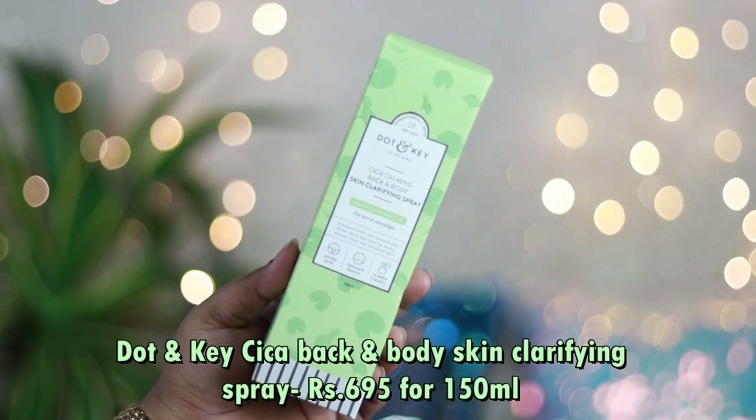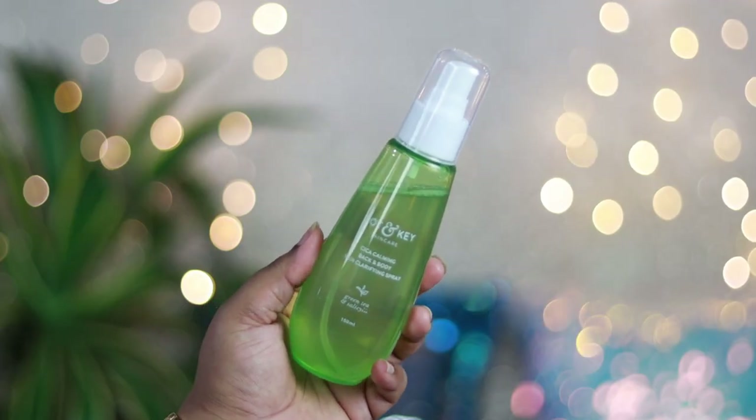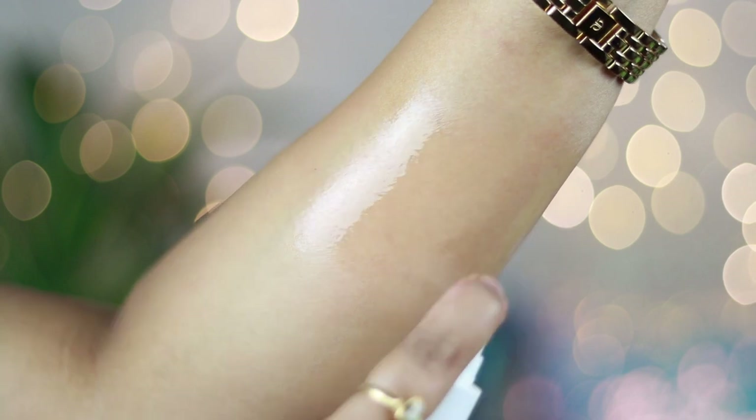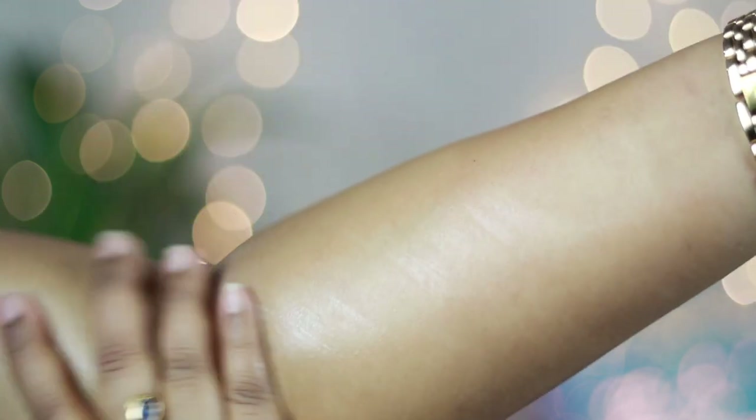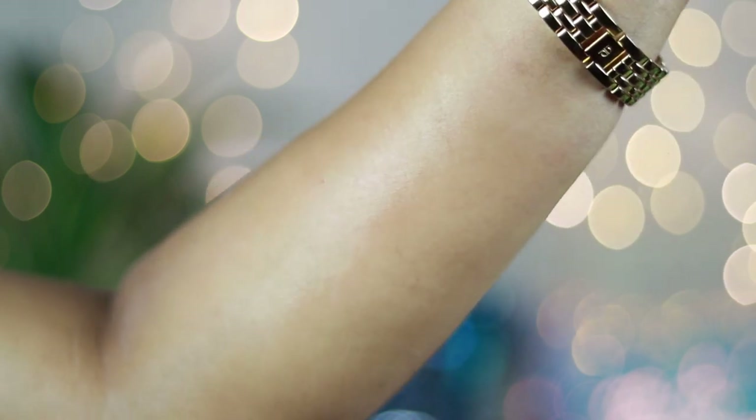The next product is quite an interesting one — the Dot & Key CICA Calming Back and Body Skin Clarifying Spray, priced at ₹695 for 150ml. It comes in a beautiful elongated green bottle with a white transparent cap and a white spray nozzle. This is a unique product because it's a body exfoliant meant for back acne. I've seen it work really well on my strawberry skin — those tiny little bumps around your elbows and knees — because it contains 2% salicylic acid.